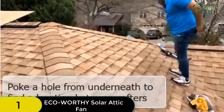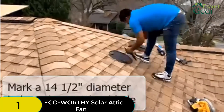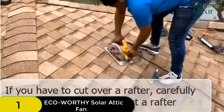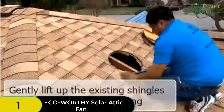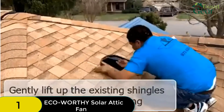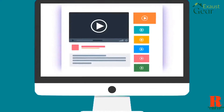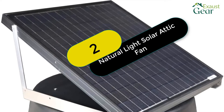Installation is easy even if you're not an experienced handyman. The fan comes with all the hardware you need and the instructions are clear and easy to follow. Once installed, the fan is very efficient and will help to keep your attic cool and ventilated. The Eco-Worthy 25W solar fan is an excellent choice for anyone in the market for a solar attic fan — a versatile and affordable option that will serve you well for many years to come.